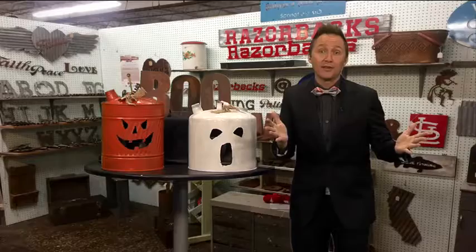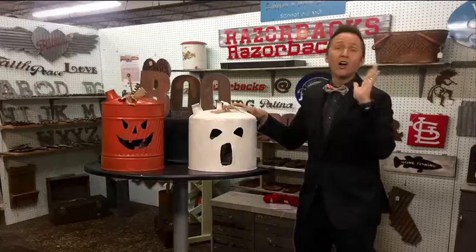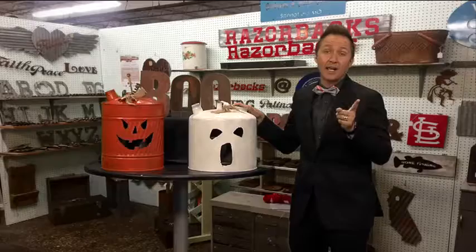I actually have two cans in my garage and I did not know what to do with them, but now I know exactly what I'm going to do because it's so creative and unique.